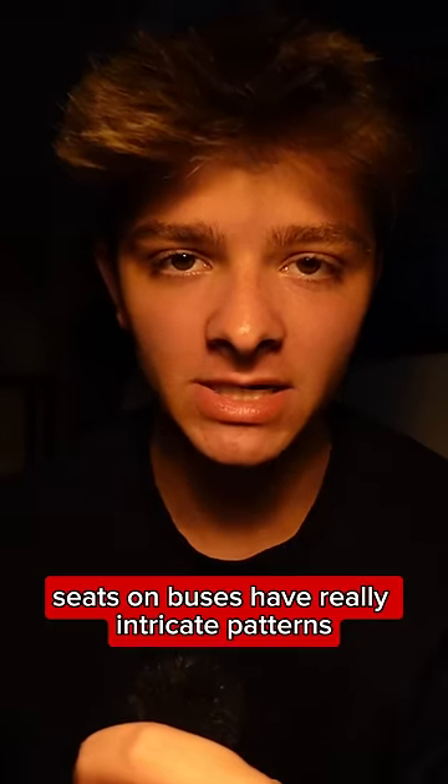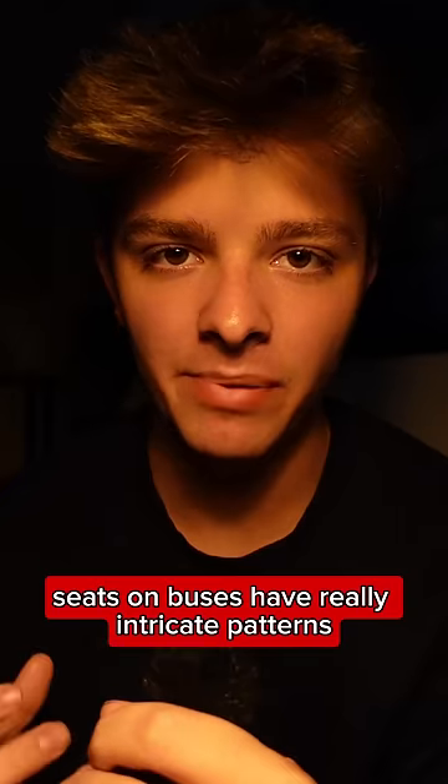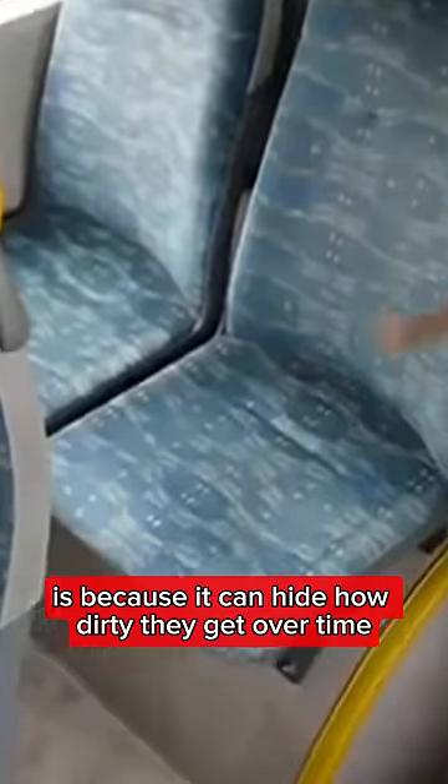So today I found out that the reason seats on buses have really intricate patterns with vibrant colors is because it can hide how dirty they get over time.